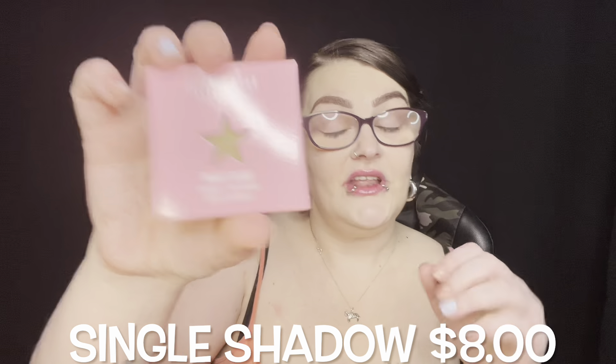I honestly believe — because I've watched a lot of unboxing videos — that a lot of people buy these boxes just to make videos to shit on Jeffree Star. I know he's not the best person and his boxes are not always the best, but they're pretty damn good for the money. I honestly think people just like to shit on him and make stuff up to get views. That's just what I think. So, let's get back to this.